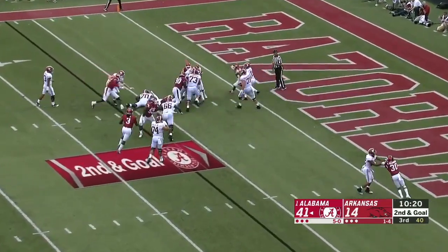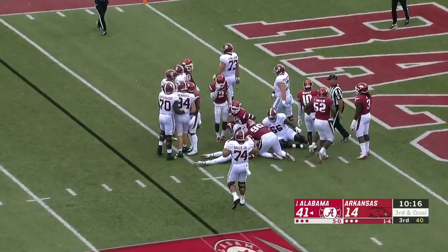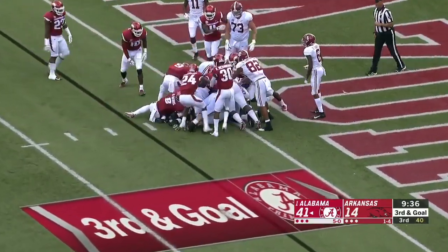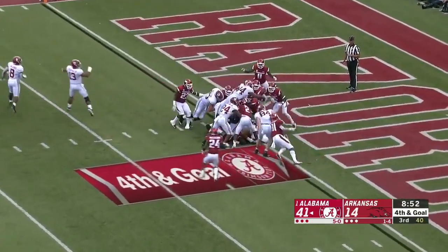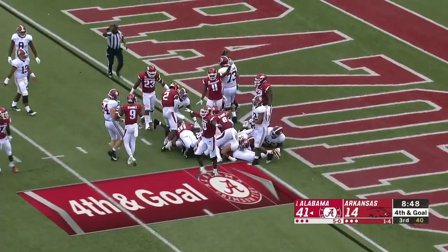Harris gets the carry on second down and goal, moves the pile all the way down to the two. Harris on third down — up over the top — and he did not get in.